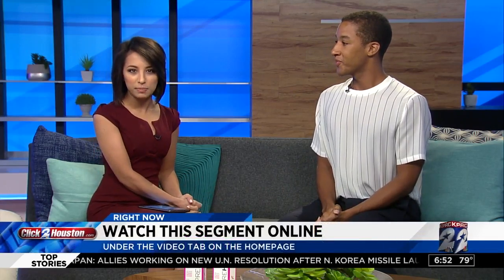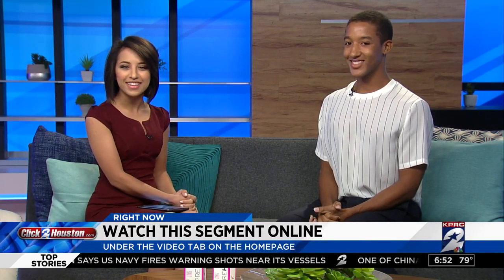Thank you so much and congratulations on all your accomplishments — so proud to have you in Houston. You can follow me at The Harper Waters on Instagram, and you can follow Pre Heels at preheels.com. We're going to post all this info and you can check out a replay of this segment online at clicktohouston.com — it'll be posted under the video tab on the home page.